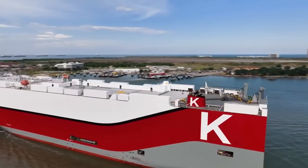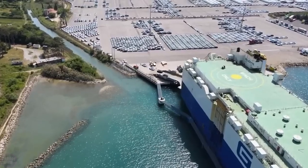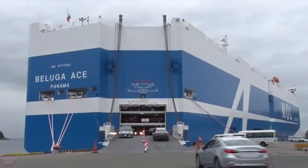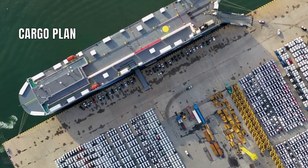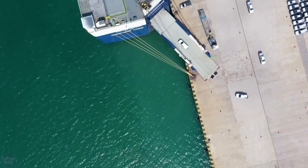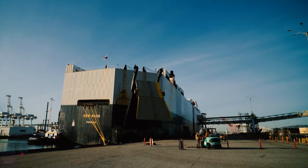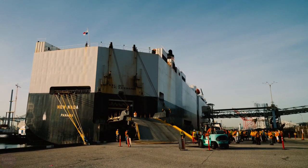A RoRo ship is a vessel that enables horizontal loading and unloading of cargo. This is done through the use of cargo ramps or equipment extending from the ship's side to the dock. Ramps can be located on the sides, the bow, or the stern of the ship. Stern ramps are often the most commonly used and can be further divided into angled and straight ones. Angled ramps are more versatile, as they allow the RoRo ship to dock and unload at any pier.